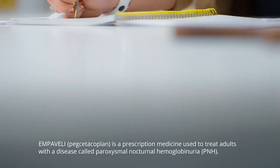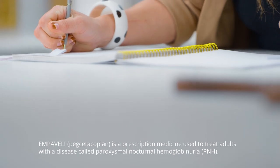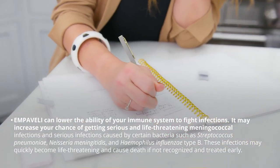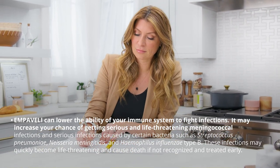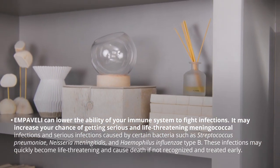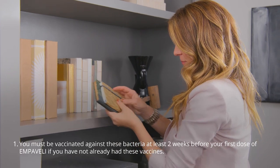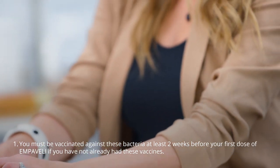Embeveli is a prescription medicine used to treat adults with a disease called paroxysmal nocturnal hemoglobinuria. Embeveli can lower the ability of your immune system to fight infections. It may increase your chance of getting serious and life-threatening meningococcal infections, and serious infections caused by certain bacteria such as Streptococcus pneumoniae, Neisseria meningitidis, and Haemophilus influenzae type B. These infections may quickly become life-threatening and cause death if not recognized and treated early.